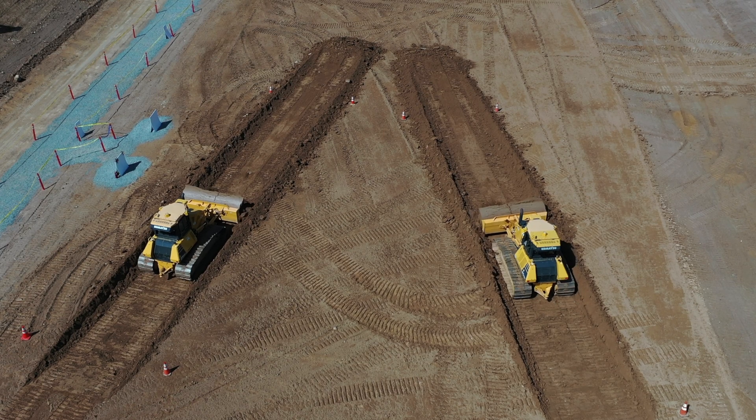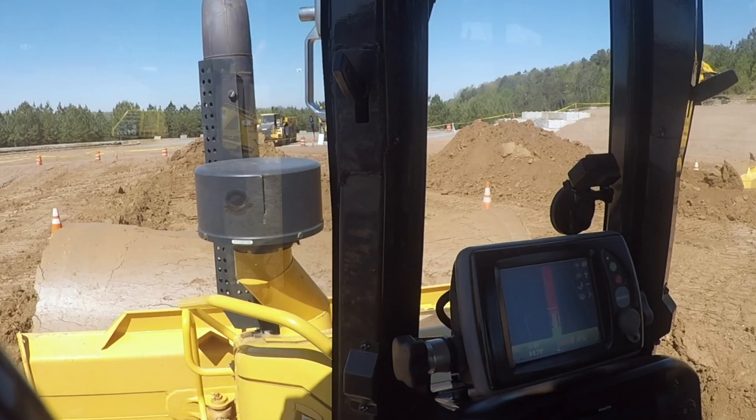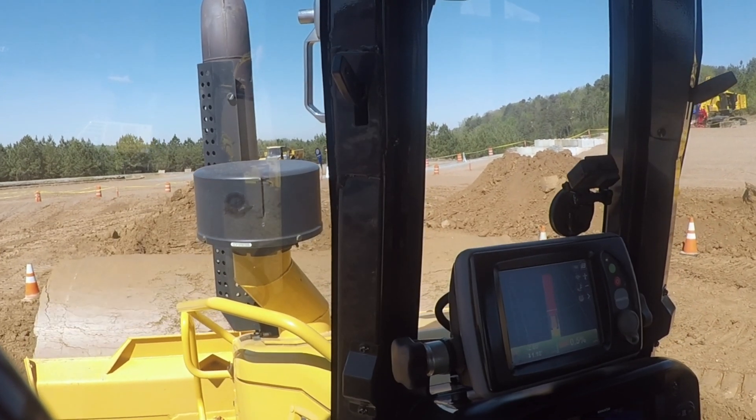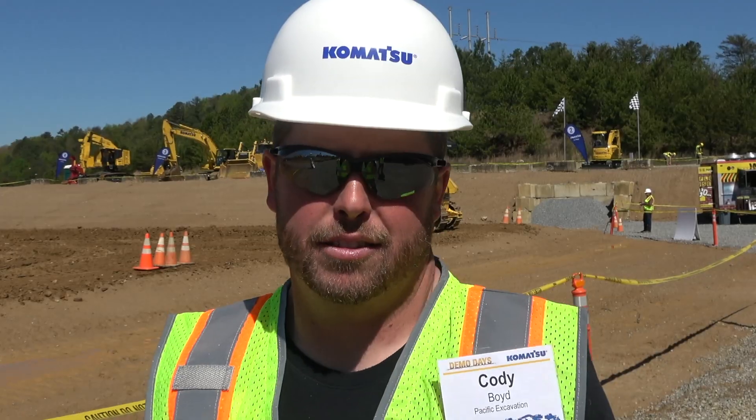I've ran a lot of dozers, and the Komatsu dozer — the visibility alone with the GPS information in it, oh my god, it's amazing. I really, really like it. You can't beat it.